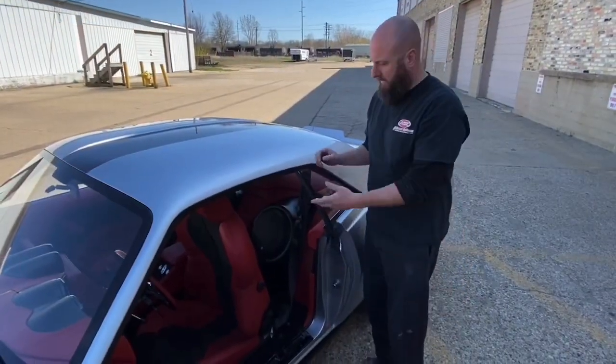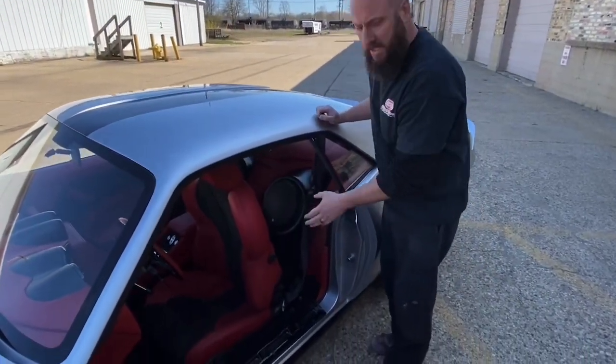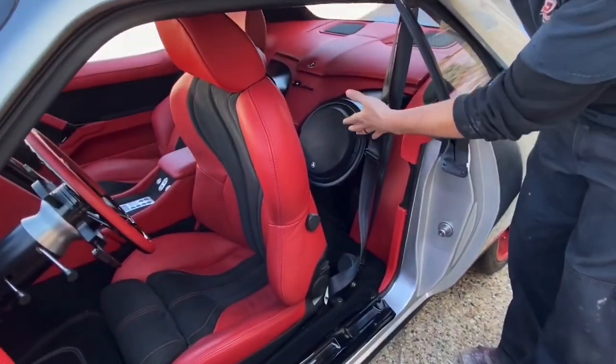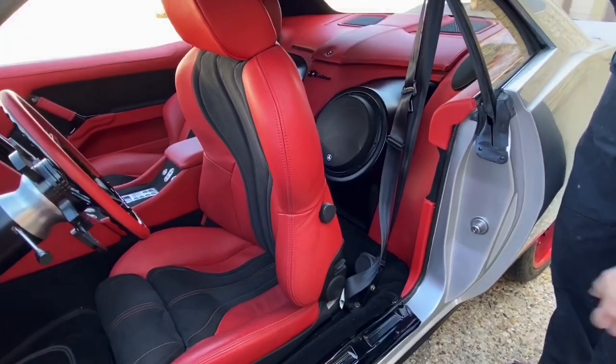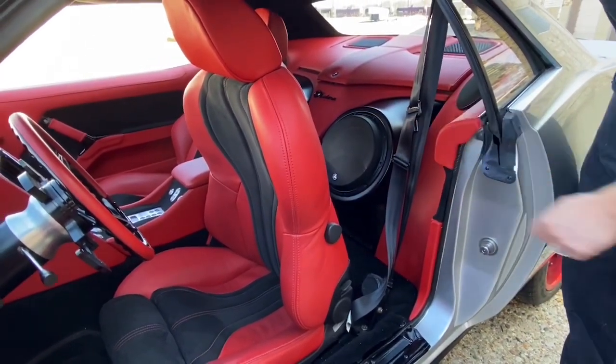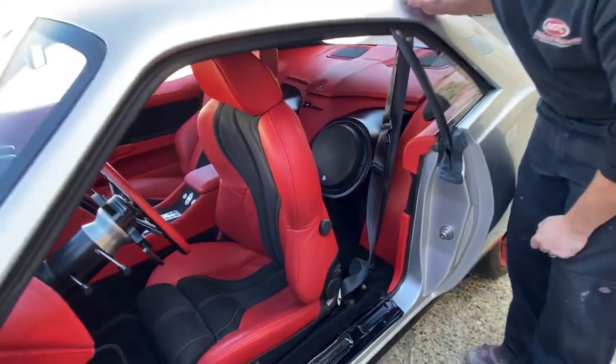In the rear of the Cuda we've actually converted this to a two-seater. We completely removed the rear seat so we can fit these massive JL audio subs. The stereo system has a lot of Audison equipment as well as JL Audio — it just has a really crisp sound.